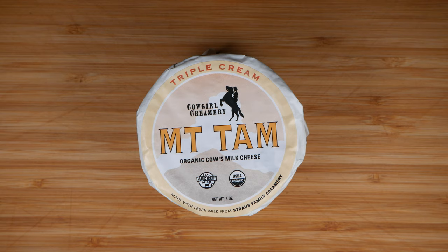It's Mount Tam, a triple cream soft-ripened cheese made by Cowgirl Creamery out of California. Mount Tam is named after Mount Tamalpais of Marin County. This is a very popular and highly regarded cheese, at least in the western United States. It's made with high-quality organic milk from Strauss Family Creamery, and it is USDA certified organic.